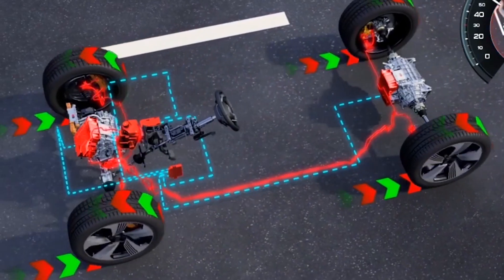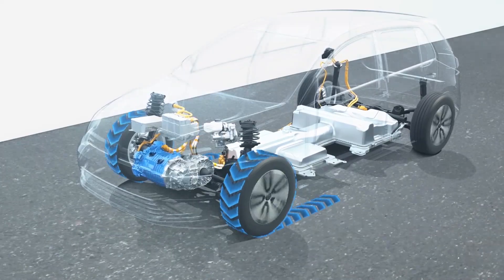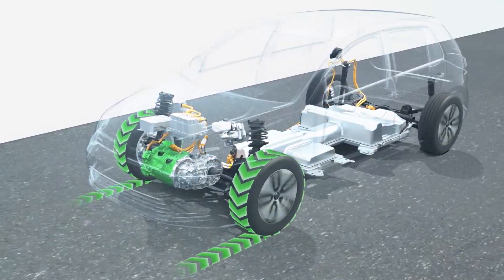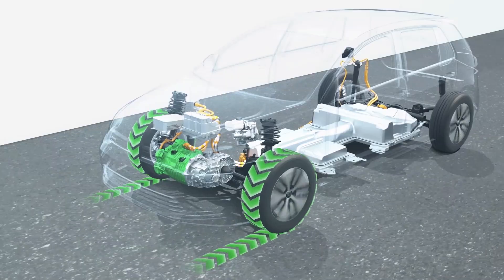In an EV, when you ease off the accelerator, you can actually harness the energy of the moving, slowing car to create electricity, and that goes back into the battery. It's also great environmentally because you harness energy that would have been lost as heat, and it cuts down on those nasty particulates released by friction brakes.